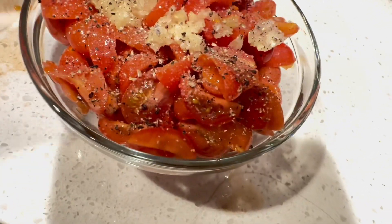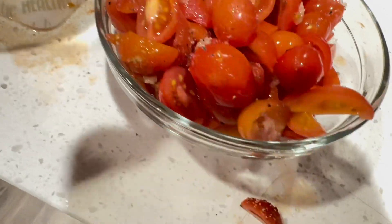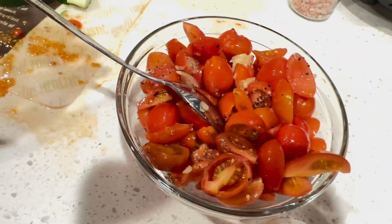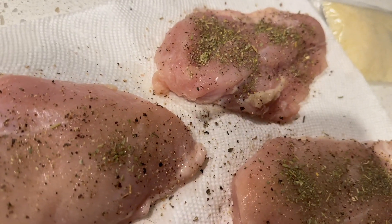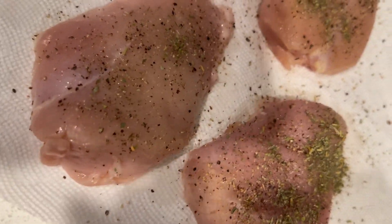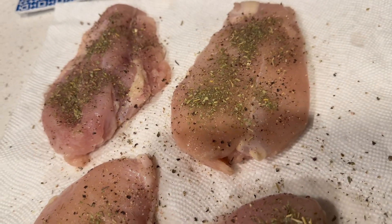I'm going to put the tomatoes in the bowl with the garlic, and put the salt and pepper, and then stir it occasionally — just like that. I season the chicken with salt and pepper and the Italian seasoning, and it's ready to cook.